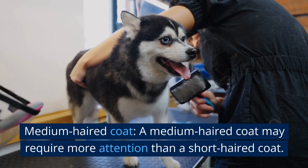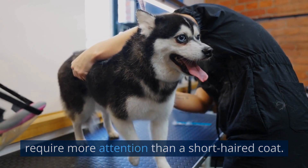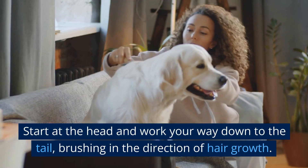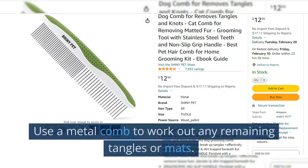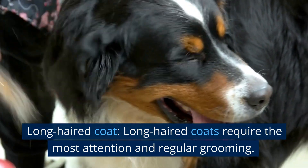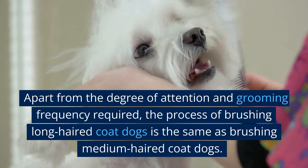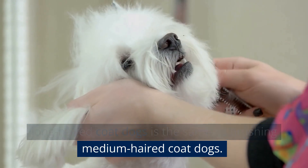A medium-haired coat may require more attention than a short-haired coat. Use a slicker brush to remove tangles and mats. Start at the head and work your way down to the tail, brushing in the direction of hair growth. Use a metal comb to work out any remaining tangles or mats. Long-haired coats require the most attention and regular grooming. Apart from the degree of attention and grooming frequency required, the process of brushing long-haired coat dogs is the same as brushing medium-haired coat dogs.